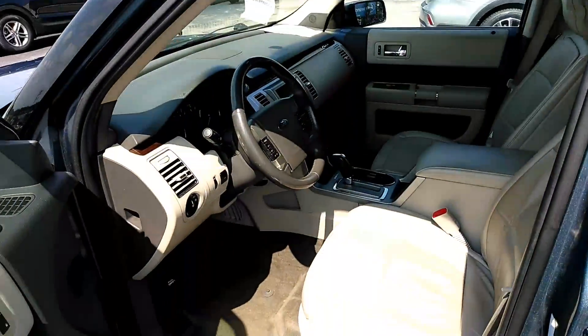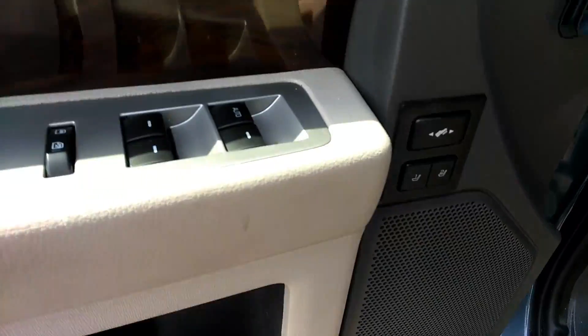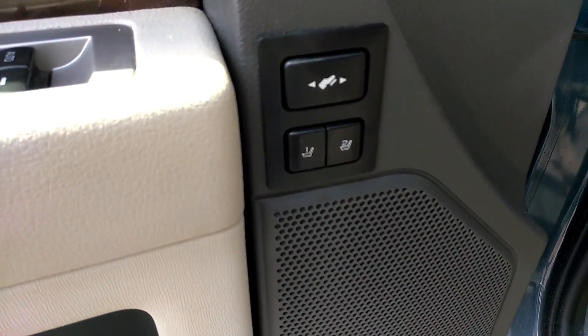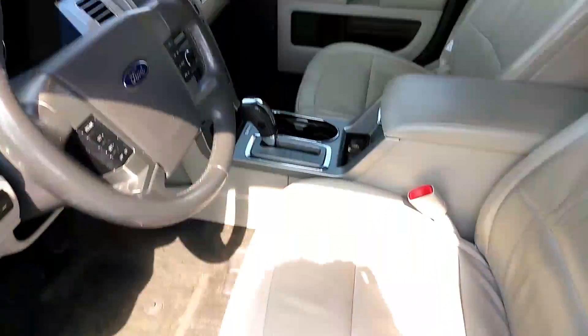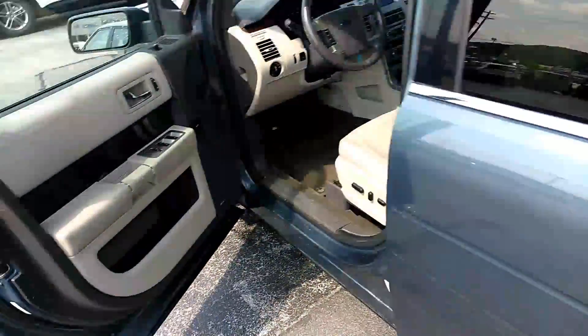Check out all this legroom in here — dual power seats, foot adjustment, memory seat, tilt telescopic wheel, leather in perfect shape.